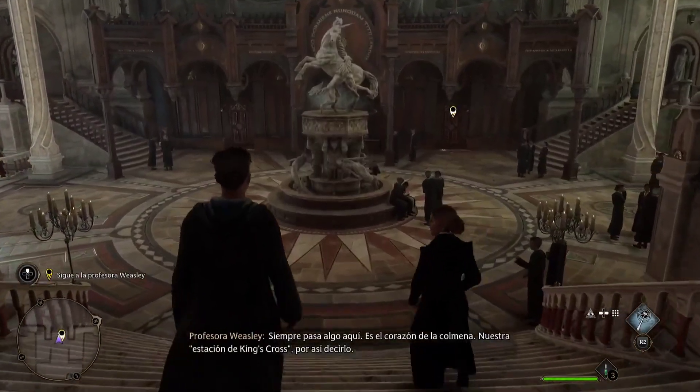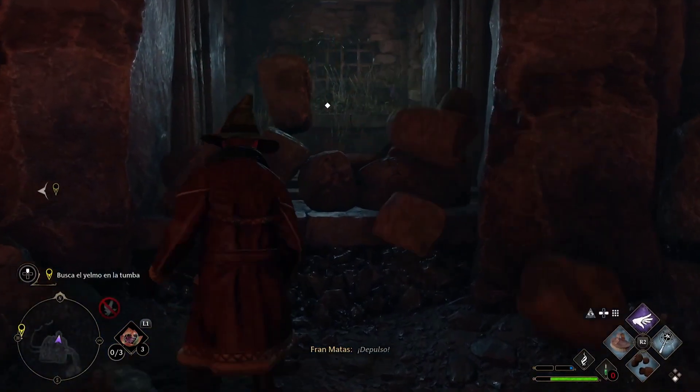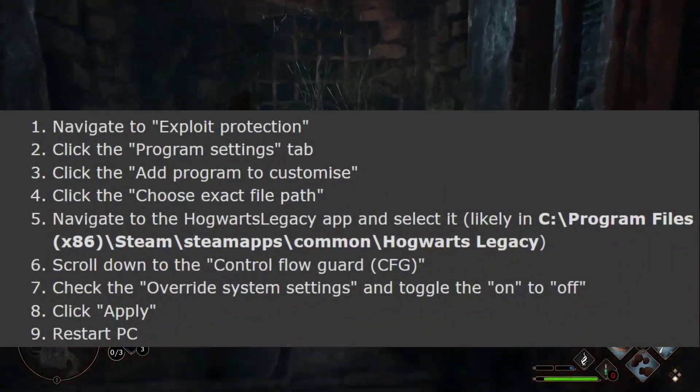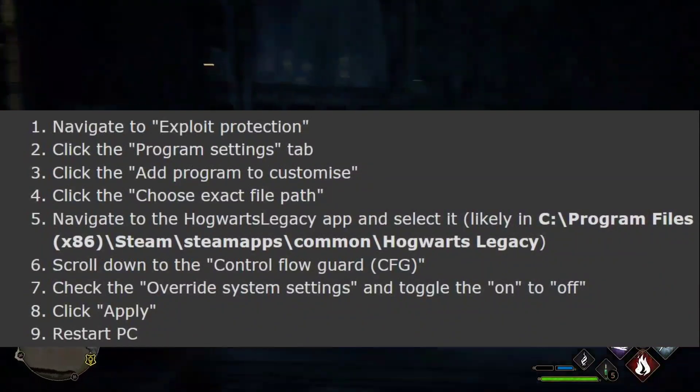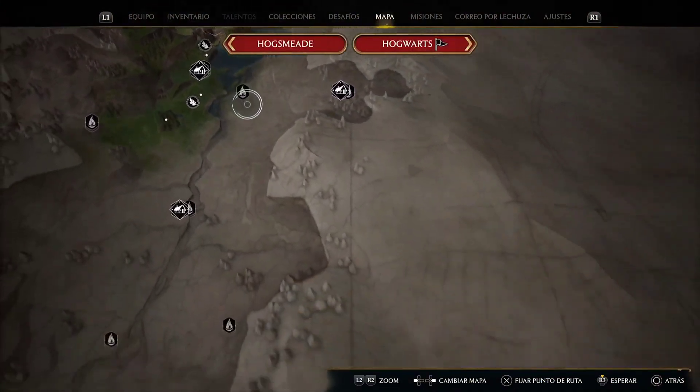You can also set it to override it for each application, but I like to keep this off. You can do it for each application by following these steps one by one. After restarting, try to play and watch whether your game is facing FPS drops or not.